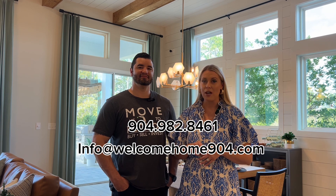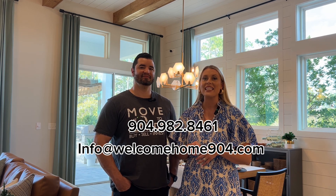Thanks for joining us. If you have any more CDD questions or real estate questions in general, fire away in the comments below, or you can reach us directly at the number and email below. And don't forget to subscribe to our channel for more real estate insights and community tours. We'll see you in the next one.